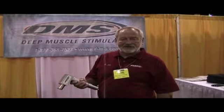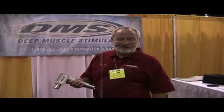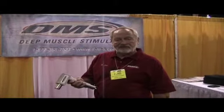The company is called the Deep Muscle Stimulator, or DMS. It's manufactured in the United States, sold worldwide to physiotherapists, chiropractors, MDs, all your athletic teams — professional, non-professional — high schools, colleges.